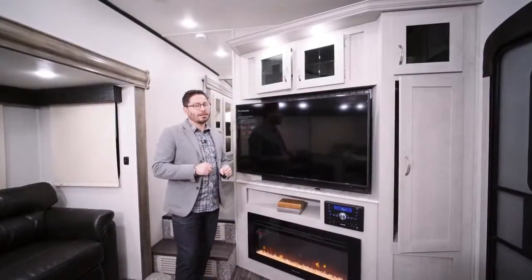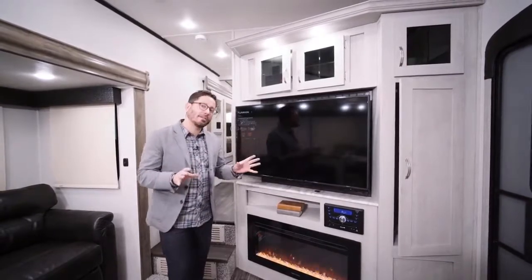We've worked very hard this year with our engineering team to provide you nothing but the best layouts. The 295X is no exception.